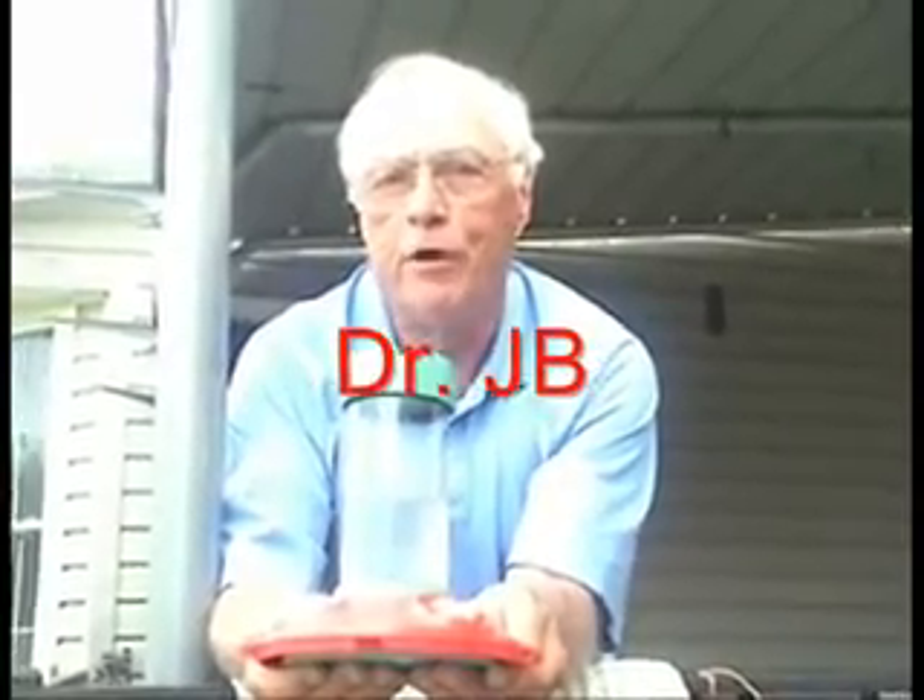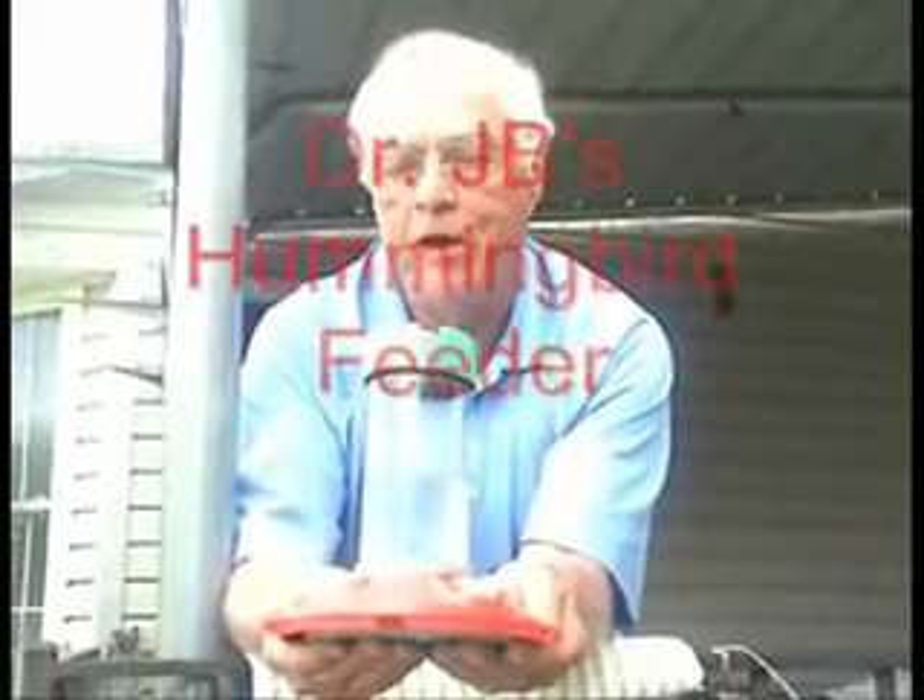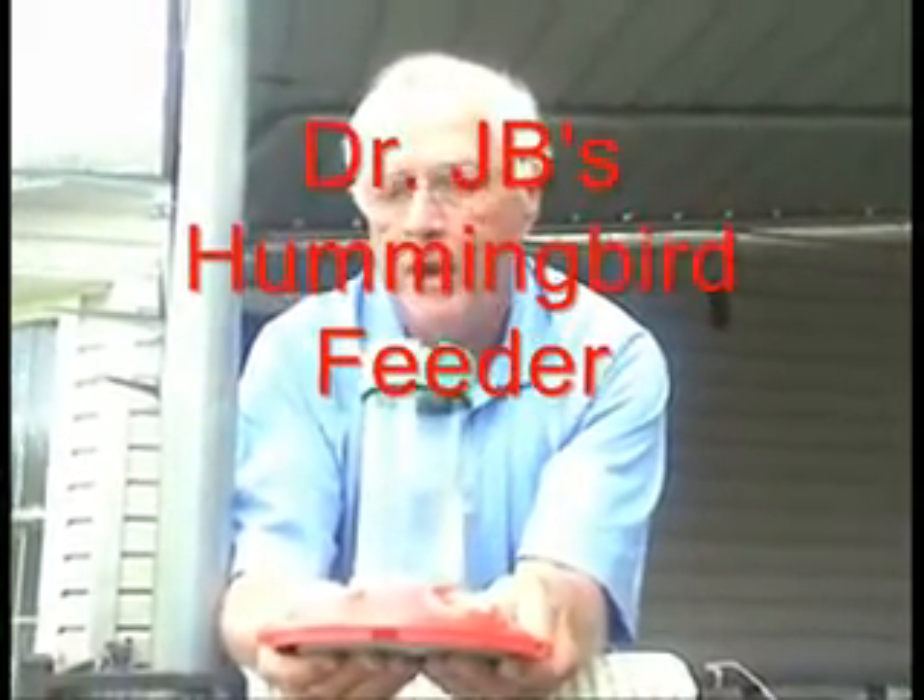Hello folks, this is Dr. Jay Whelan, better known as Dr. JB, and this is my hummingbird feeder that I designed — Dr. JB's hummingbird feeder. I just want to talk to you today about the migration of hummingbirds.